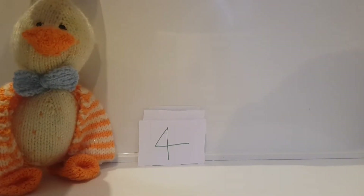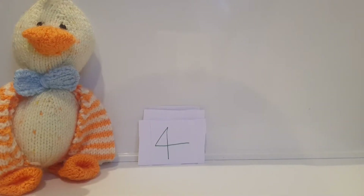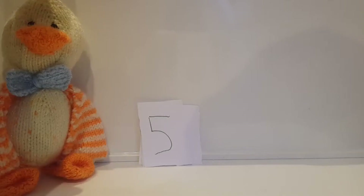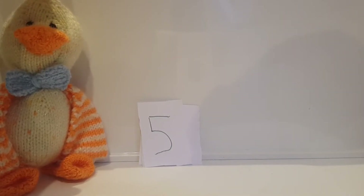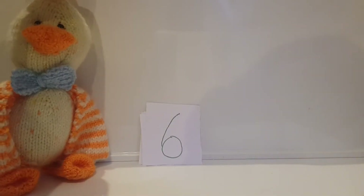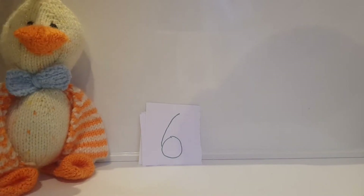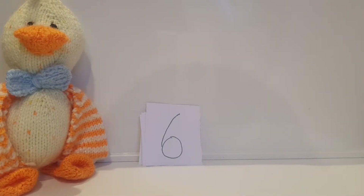And there's another. What number is this? Four! So many! What number is this? Five! How many are there? What number is this? Six!